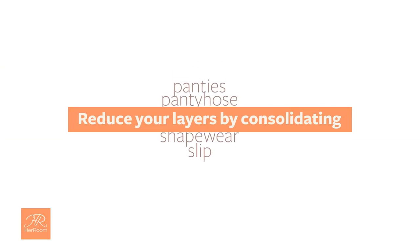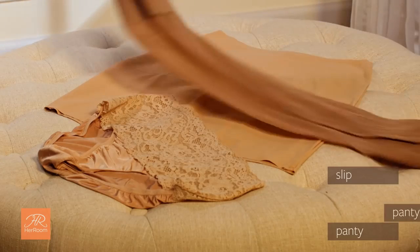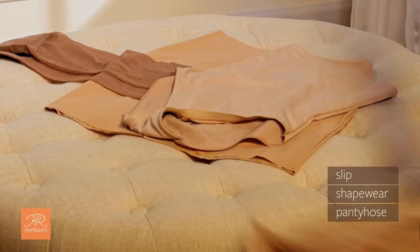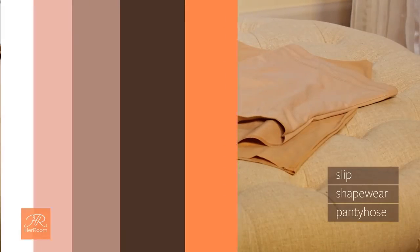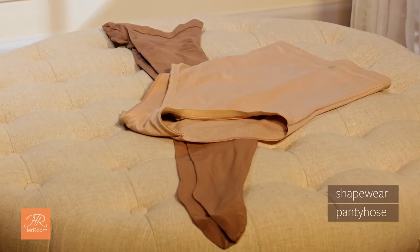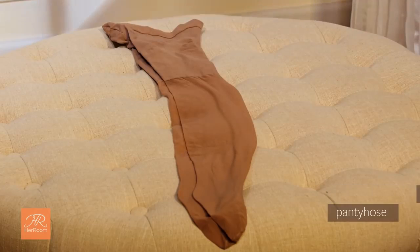First, think about reducing your layers by consolidating. Most pantyhose and shapewear now come with cotton crotches, so you could eliminate wearing a panty altogether, with the added benefit of completely eliminating all panty lines. Firm control pantyhose can eliminate your shapewear.